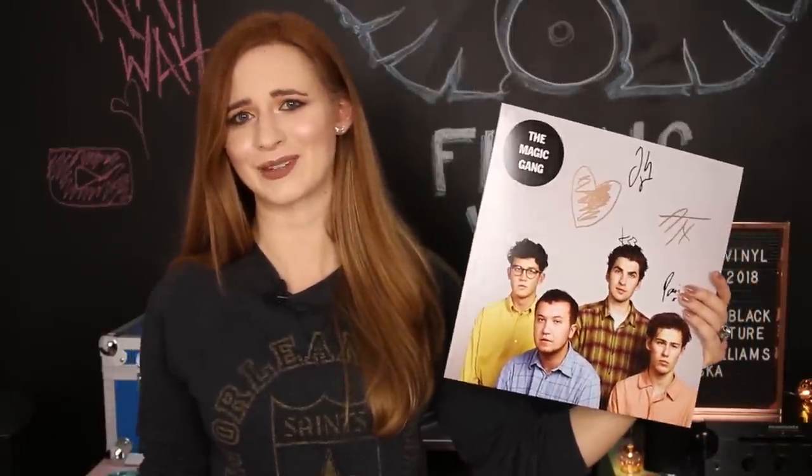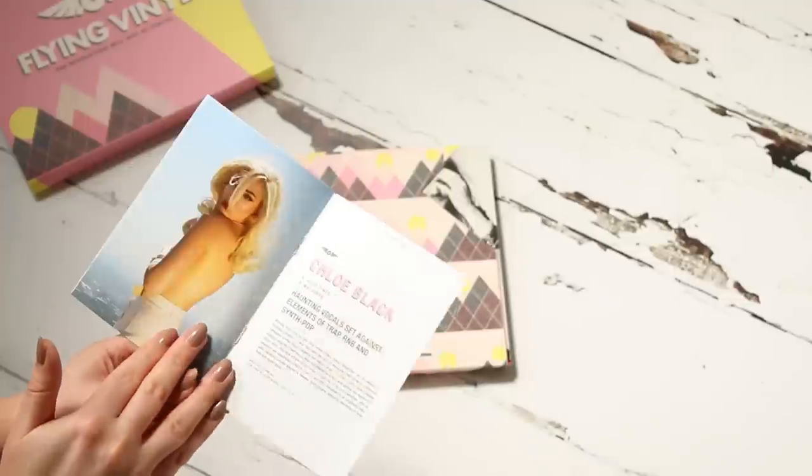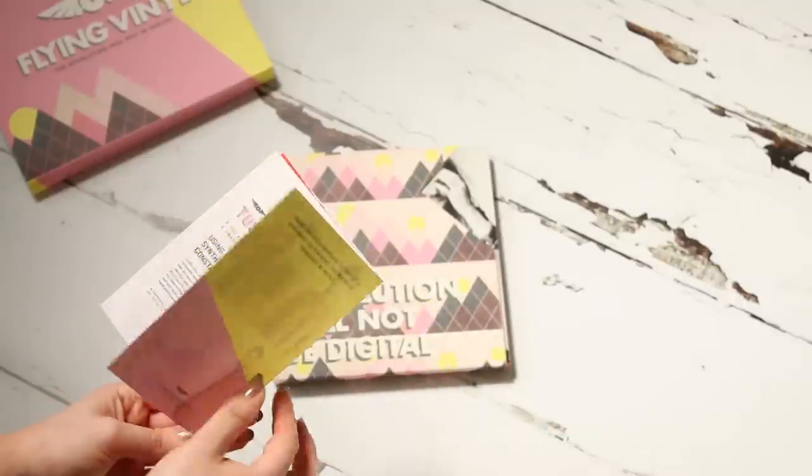So here's the Magic Gang self-titled debut. It's really good — if you haven't picked it up yet or had a listen, have a listen. It's well good. The rest of this booklet is basically a listener's guide to each of the records in the box. They also give you a bit of bio and background on each of the artists, as well as where you can see them live next.